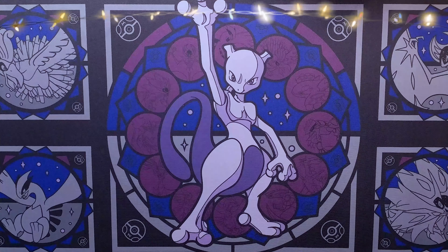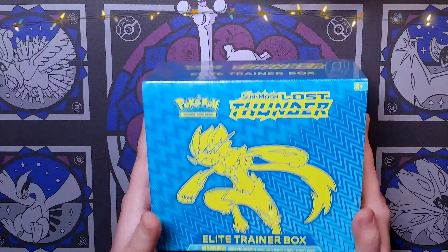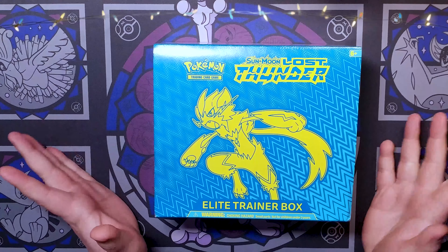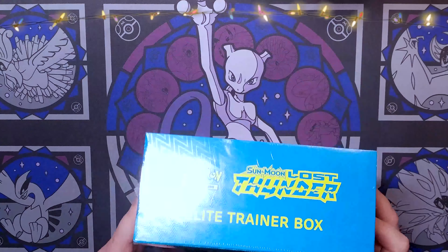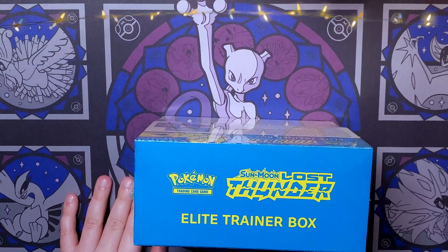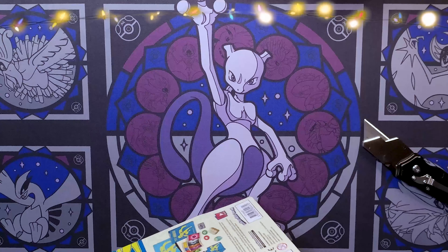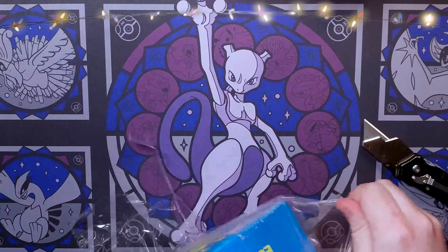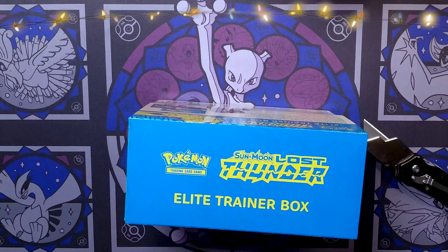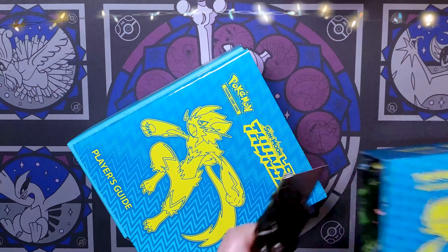I had originally planned to open something else, but because they sent me that, we're going to go ahead and open a Lost Thunder box. We've been avoiding this for a while because I feel like everyone was opening it. This is an Elite Trainer Box. If you don't know what's inside one of these, you'll have to watch one of the older videos — we can link one on screen. I also decided to open this instead of the original plan because I need the sleeves inside.